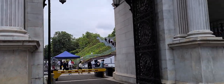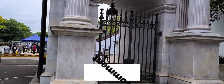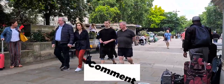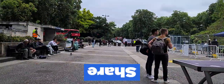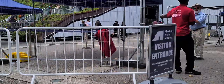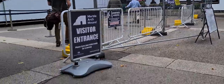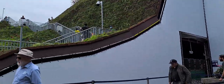Here comes Marble Arch Mount and here we go through here, going on the walk of the mountain right here at Marble Arch. We call it Marble Arch Mount. This is our welcome to Marble Arch Mount. Good morning! Here is the mount where we need to climb up.